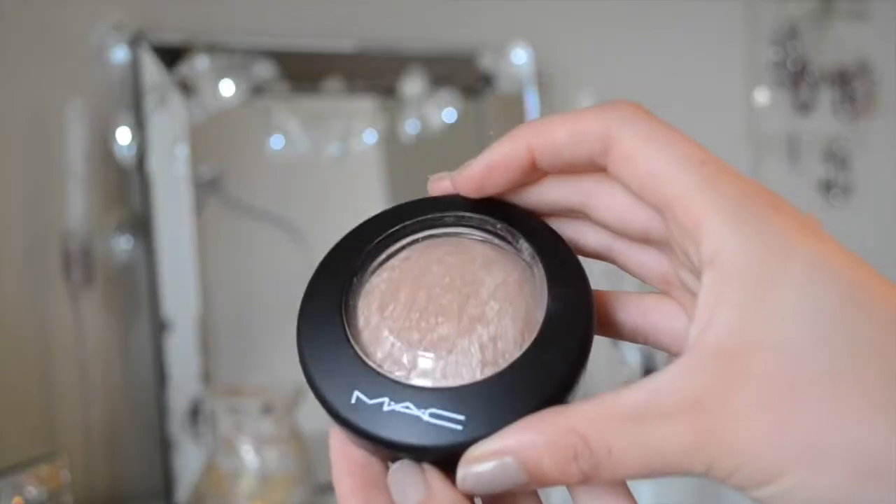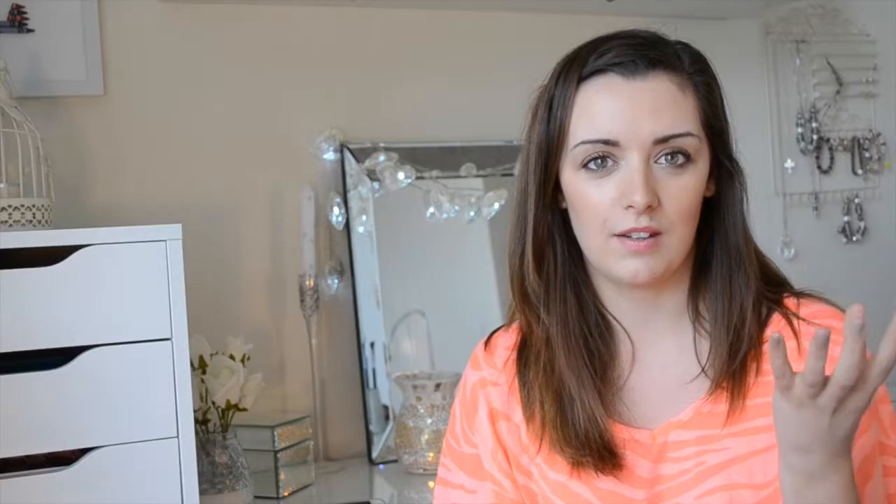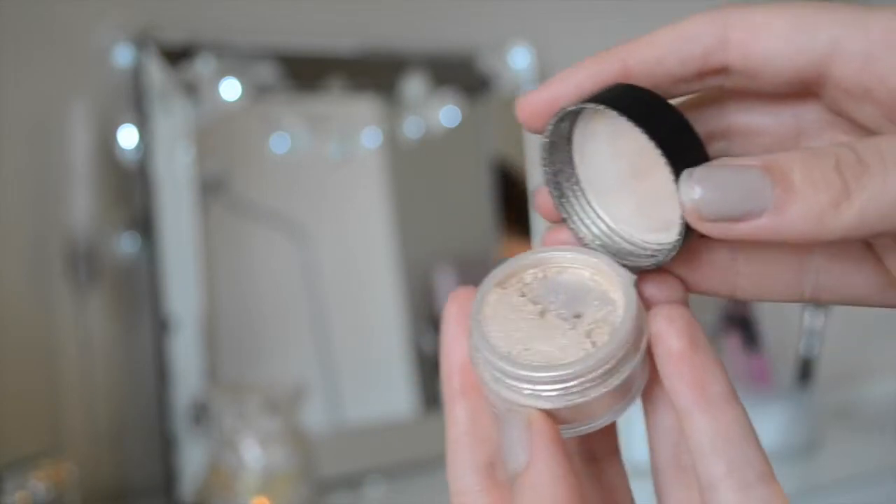Next I've been loving the MAC Mineralize Skin Finish in Soft and Gentle. I'm not usually one for highlighting or dewy finishes, but recently I've been loving that look. I've been applying it lightly above my cheekbones and above my eyebrows — I'm in love with it. I also have a pigment by Bella Pierre Cosmetics in Champagne, which is a gorgeous creamy silvery pigment. I love it on my eyes, in the tear duct, and for highlighting above the brow.